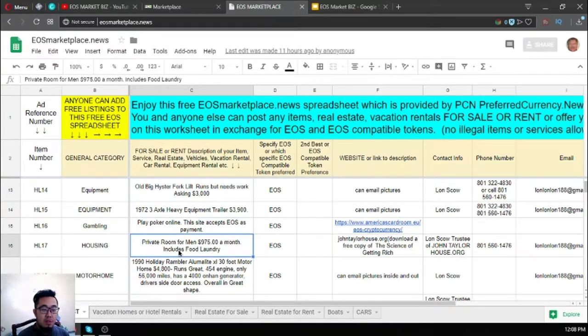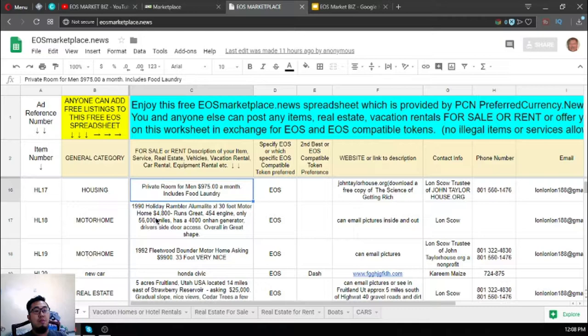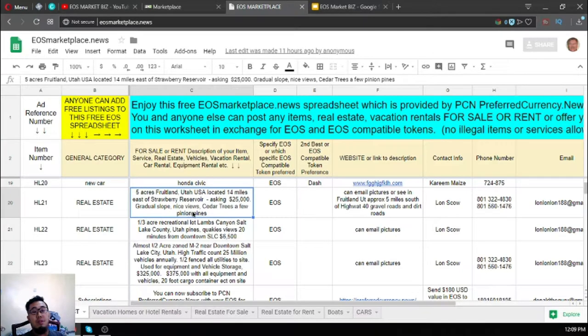There's also a private room listing for men — it costs $975 USD a month and that includes food and laundry. There's also the Holiday Rambler motorhome here and another motorhome, a 1992 Fleetwood Bounder, with an asking price of $4,900. You can contact the owner and ask for pictures if you're interested. There's also a Honda Civic and some very nice real estates listed.